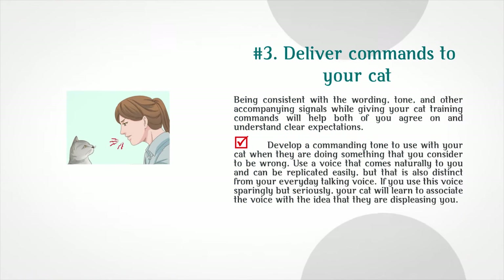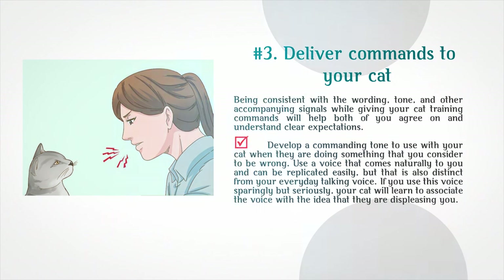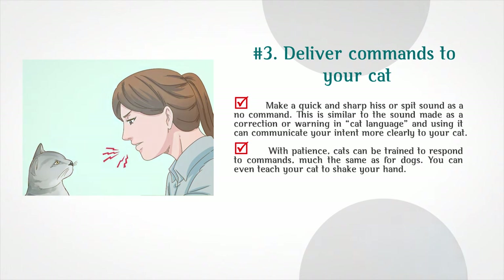Deliver commands to your cat. Being consistent with the wording, tone, and other accompanying signals while giving training commands will help both of you agree on clear expectations. Develop a commanding tone to use when your cat is doing something wrong — use a voice that comes naturally to you but is distinct from your everyday talking voice. If you use this voice sparingly but seriously, your cat will learn to associate it with displeasing you. Make a quick, sharp hiss or spit sound as a 'no' command, similar to a correction in cat language. With patience, cats can be trained to respond to commands much like dogs.